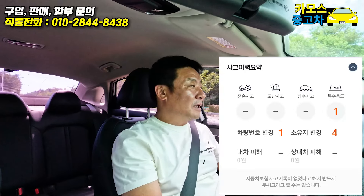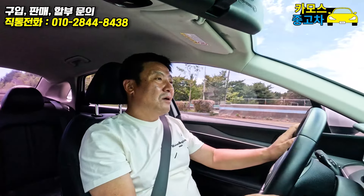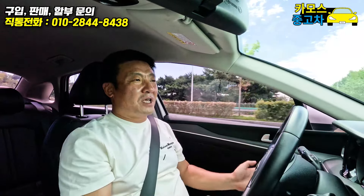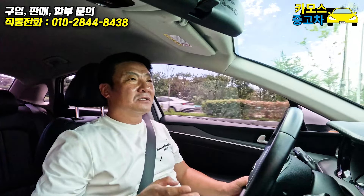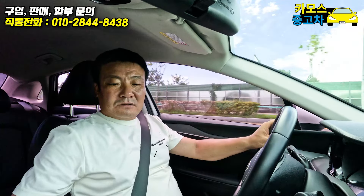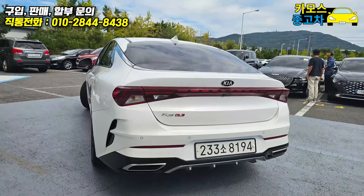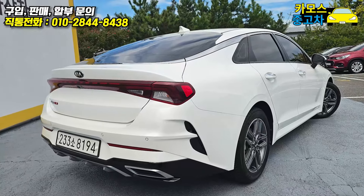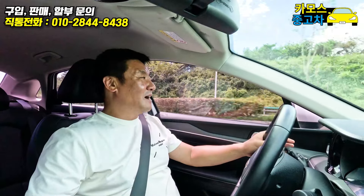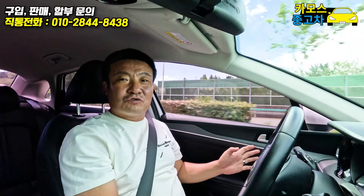그래서 성능점검을 받았는데, 범퍼는 나오지 않고요. 도어나 프론트 펜더, 후드 즉 보닛, 트렁크라든지 철판으로 이루어진 부위는 교체가 되면 나옵니다. 이 차는 교환된 이력이 전혀 없어요. 대체적으로 굉장히 깔끔합니다. 처음 입고됐을 때 세차도 안 한 상태에서도 깨끗했어요.